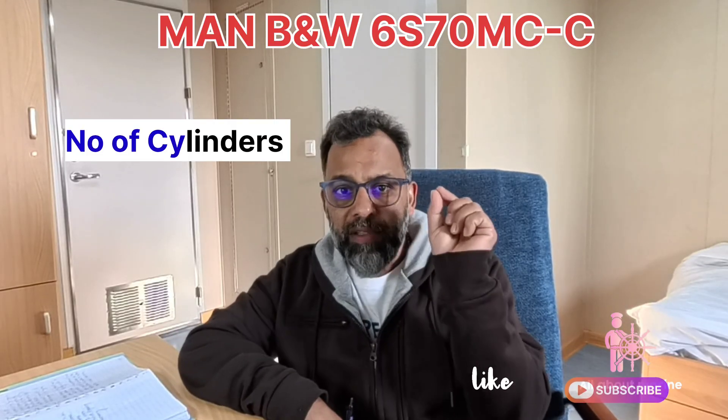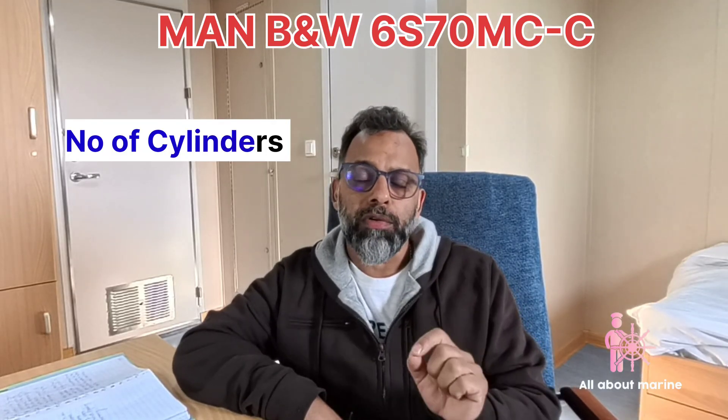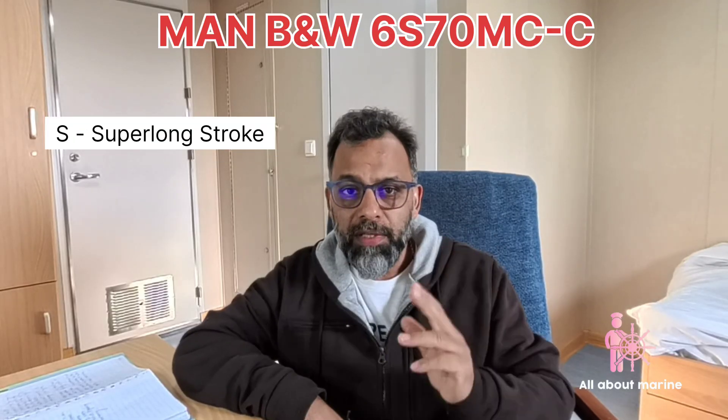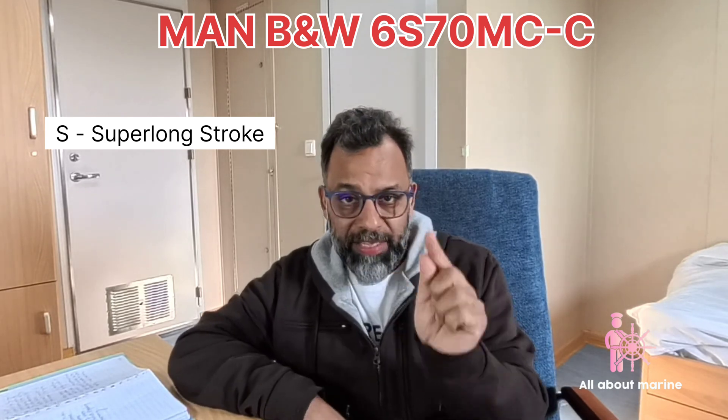Now it says 6. This number denotes the number of cylinders the engine has. In our case, this is a 6-cylinder engine.